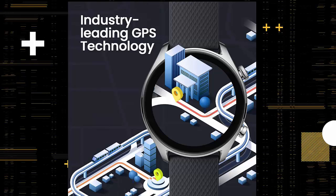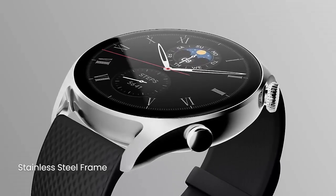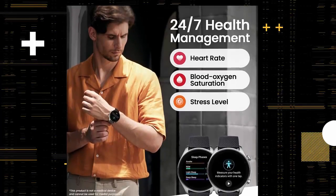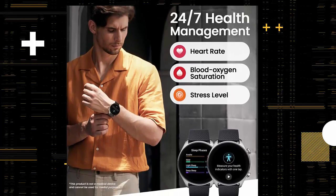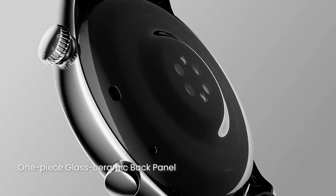Enjoy highly accurate 24-hour monitoring of heart rate, blood oxygen saturation, and stress levels. The watch can also detect your breathing rate, and is able to quickly measure these four health metrics in one easy tap.